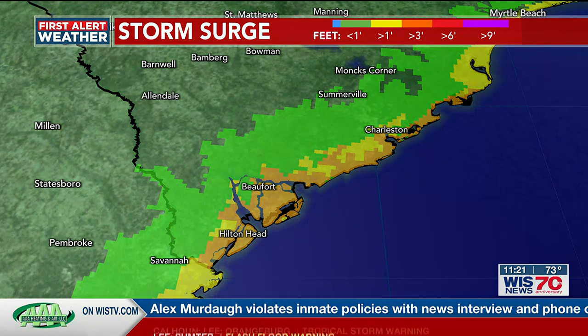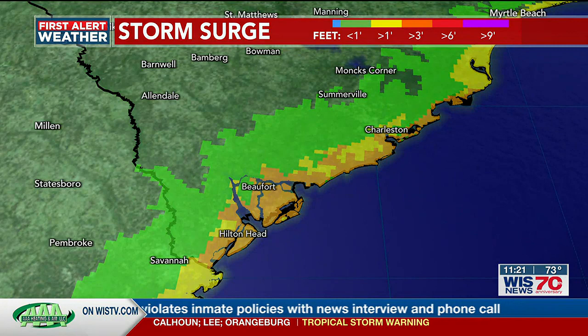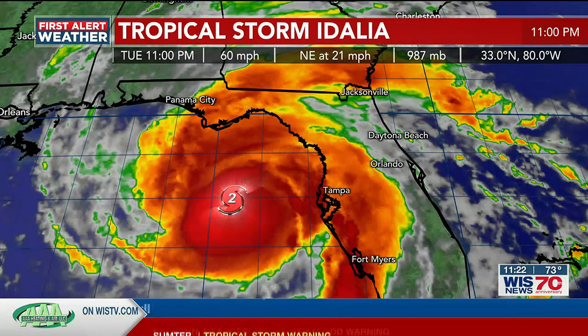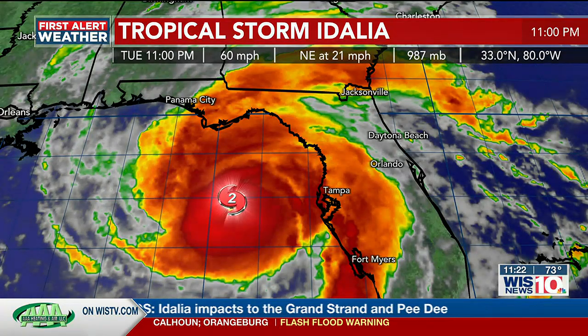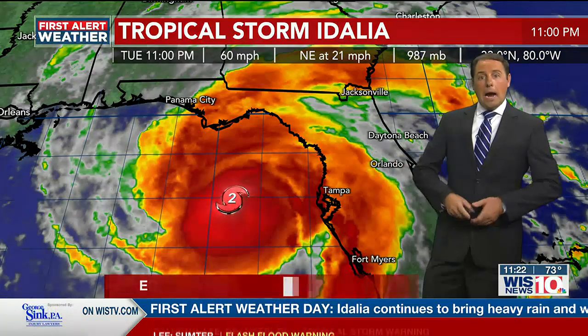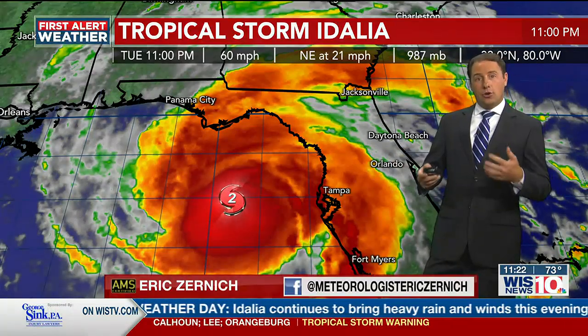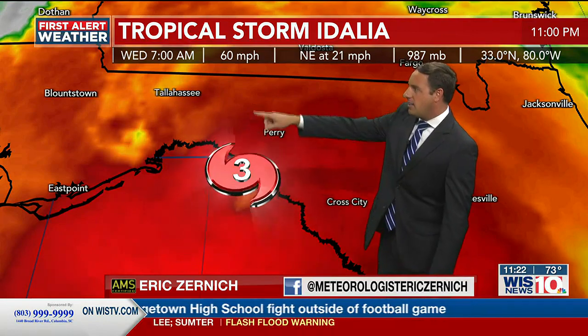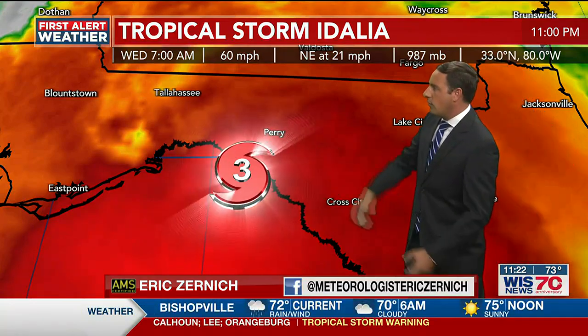Now let's talk about where this system has come from and where it's going — the latest on Idalia from meteorologist Eric Zernik. We're going to take a 24-hour look at where Idalia has been and where it is now. Yesterday evening, Idalia was a Category 2 hurricane with winds over 100 miles per hour. It continued to strengthen overnight into the early morning hours and briefly became a major Category 4 hurricane with winds near 130 miles per hour, eventually making landfall as a Category 3 just to the south of Perry.